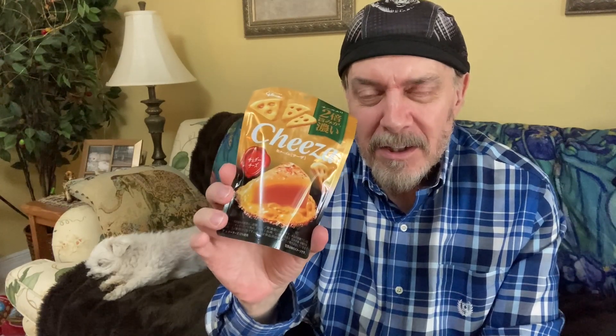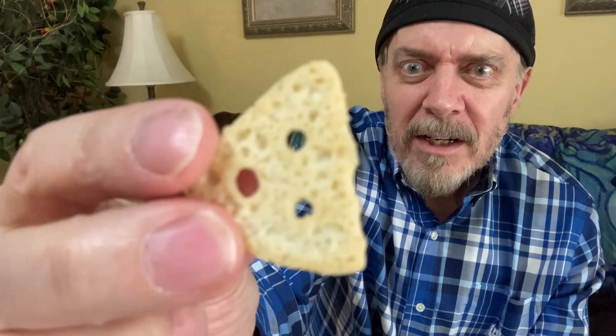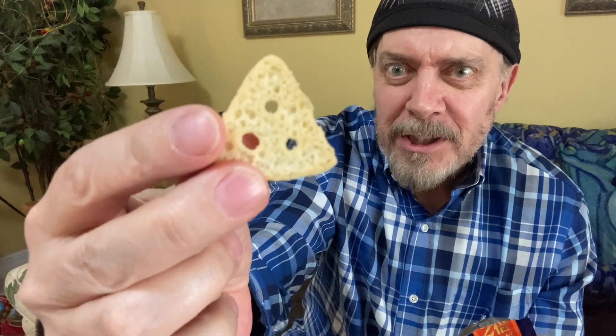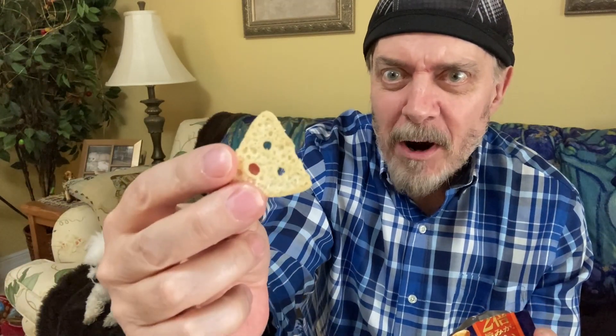They're so good. They're crunchy and they're sort of like a cracker, but not — they're hard to explain, but yeah, they're delicious. I'll show you what they look like. They look like a cracker, but if you can see the detail, look at how they're kind of bubbly — like they were real cheese and they somehow fried it.